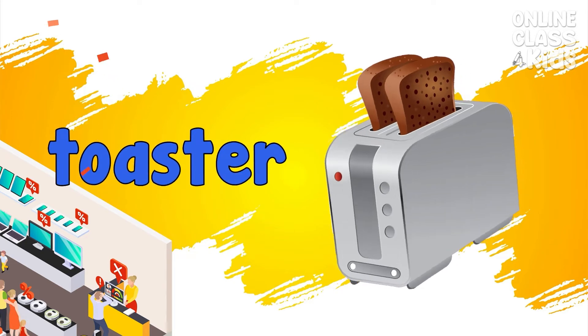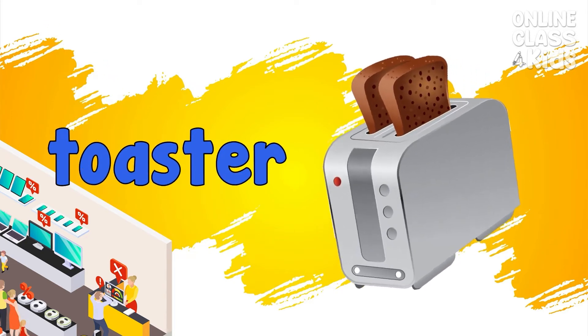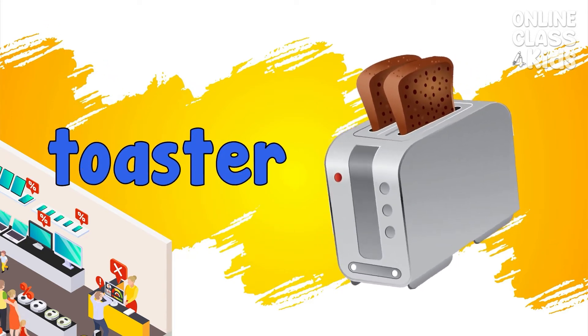Toaster. An appliance used to heat and brown bread. Toaster.